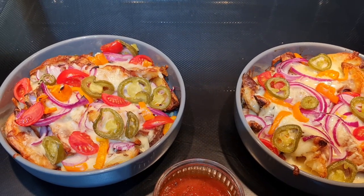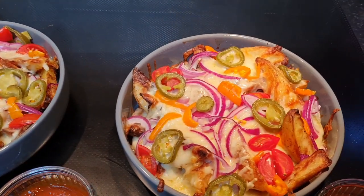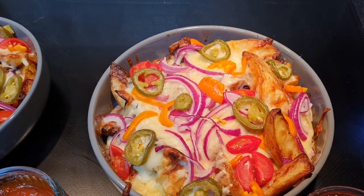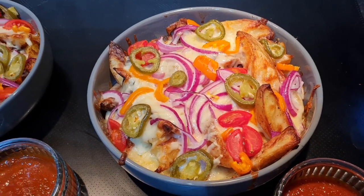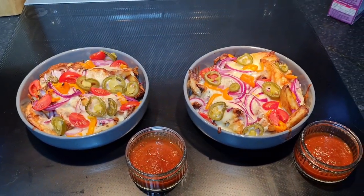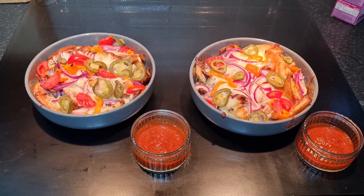I parboiled the wedges then popped them in the oven with some rapeseed oil, garlic powder, onion powder, paprika, salt, and pepper. Then I topped them with cheddar, mozzarella, red onion, orange sweet peppers, some jalapeños, and some cherry tomatoes — just what I would have on a pizza — with some pizza sauce on the side to dip in. Delicious.